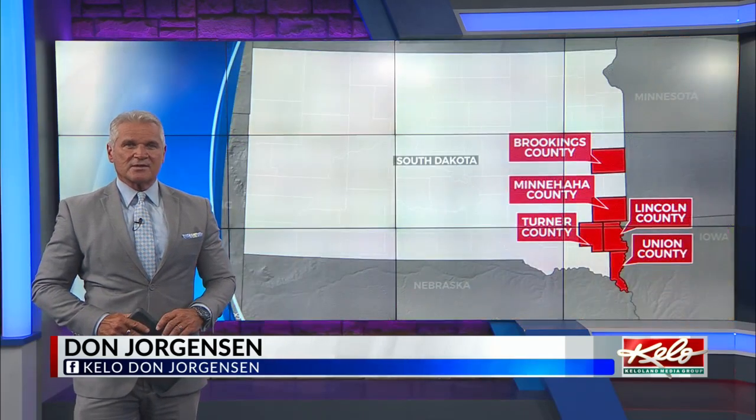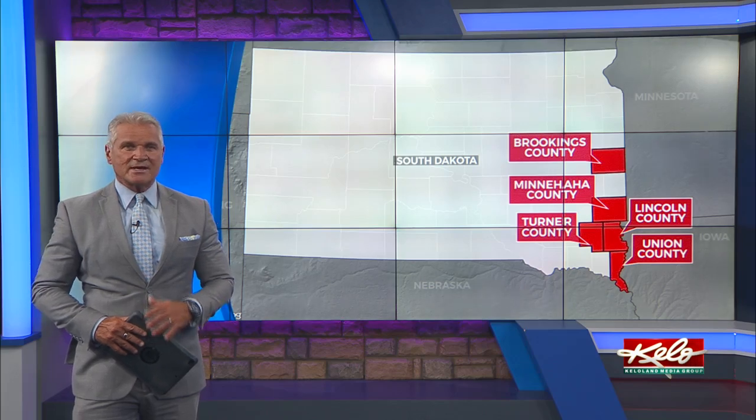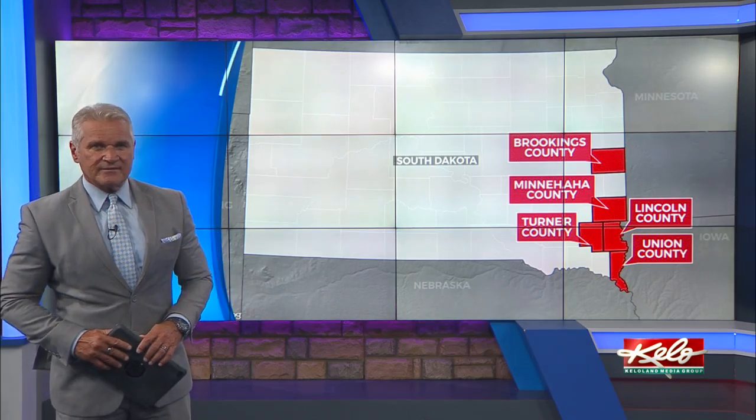Ash trees are under attack in Brookings and will eventually die. As we told you earlier this week, the emerald ash borer has been discovered in a Brookings neighborhood. So far, the insect has also been found in Minnehaha, Lincoln, Turner, and Union Counties. As KELOLAND's Tom Hansen shows you tonight, the South Dakota Department of Agriculture and Natural Resources has come up with a more efficient way of finding infestations.